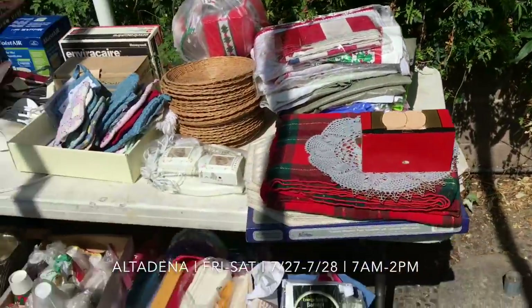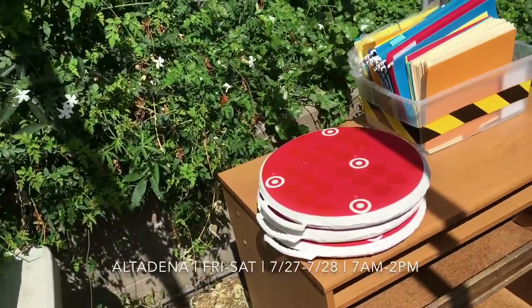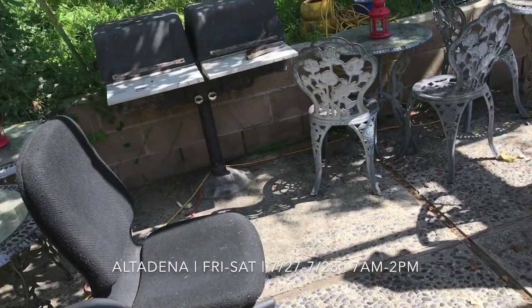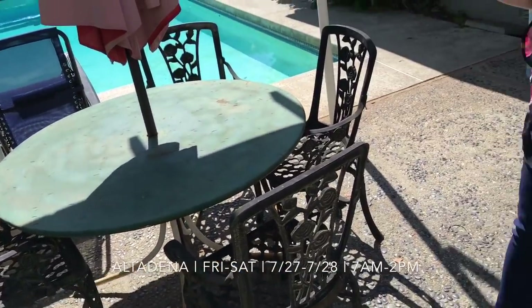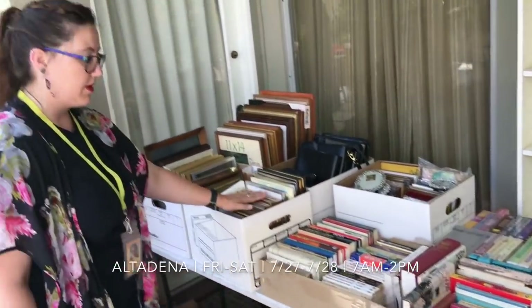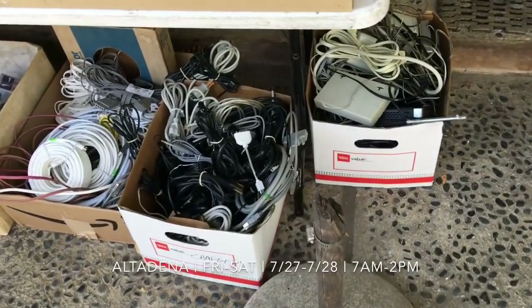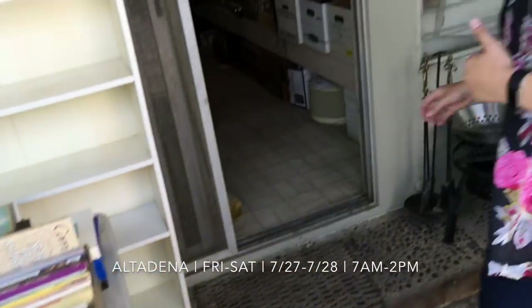This house has a bunch of office chairs — I counted at least five, maybe more. We do have some patio furniture: three little tables and two big ones, some comfy recliners. Tons of picture frames — oh my gosh, tons of picture frames here. And we have a lot of electronics, a lot of cords and stuff like that. Just all sorts of interesting stuff here.